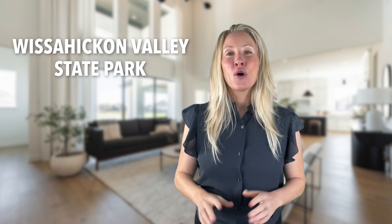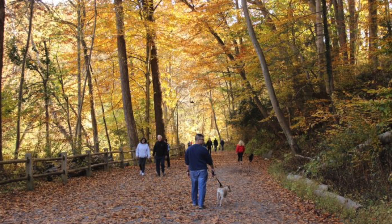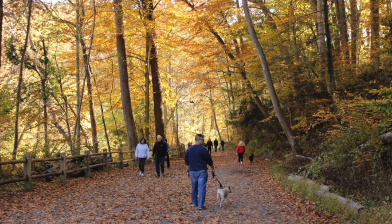The other must-see park is Wissahickon Valley State Park, where there are dozens of miles of trails and a 1,800-acre gorge crossing forests and meadows, which are breathtaking during the fall. I highly recommend these places in the summer and spring as well.